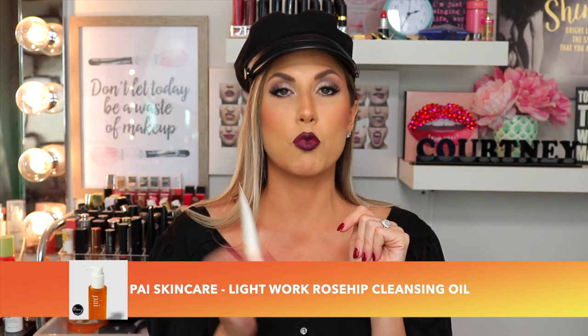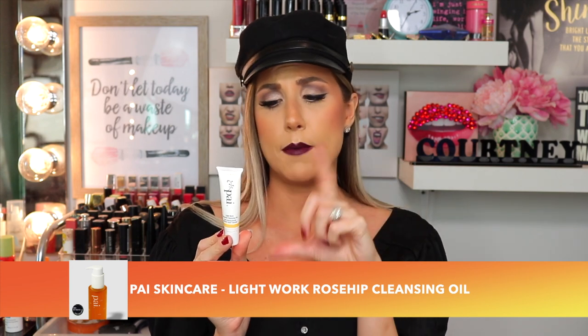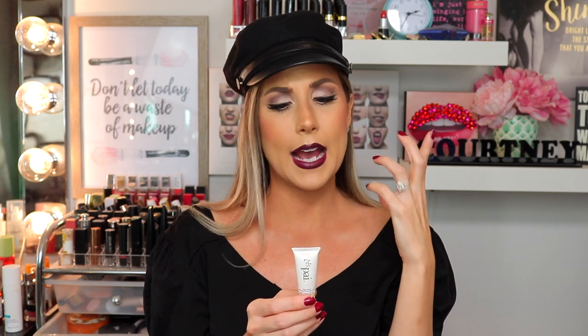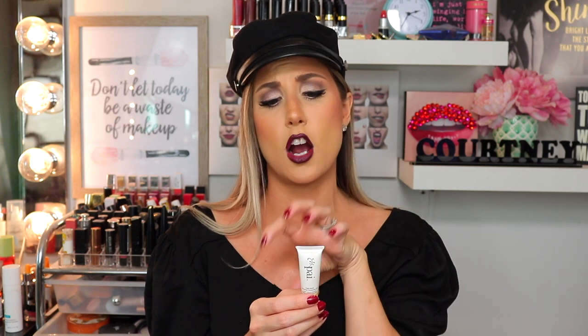The first product I have I'm absolutely obsessed with — I think it's phenomenal. This is the Pi Lightwork Rosehip Cleansing Oil. This is a small mini, 10 ml. The big one retails for about $60, which is kind of expensive, but I will be buying it after I use up all my cleansing oils. This is made with 90% organic ingredients and I'm pretty sure they are 100% natural.